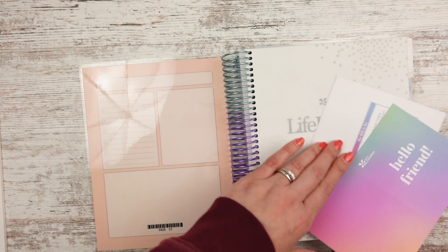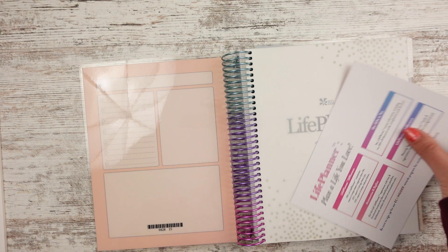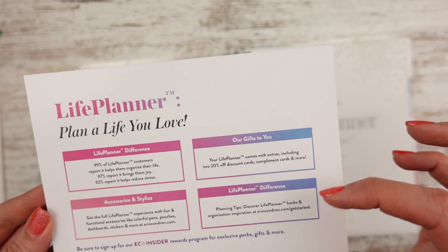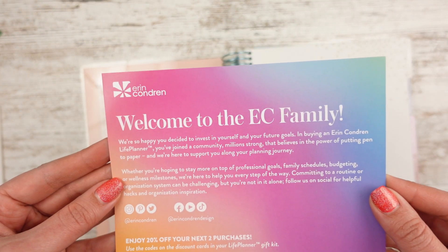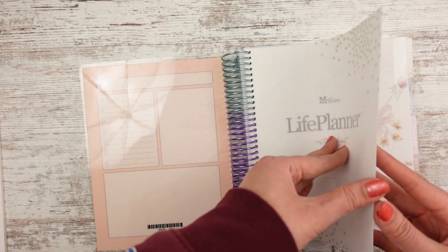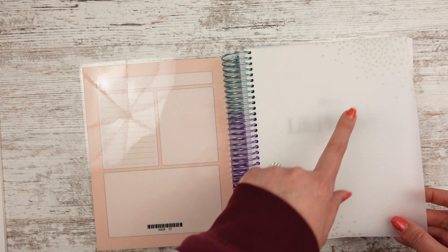The back is just a tan color and it says the Erin Condren logo. And then this one says 'hello friend.' And then these are my discount codes — let me know if you want one. And then it says 'life planner, plan a life you love,' talks about the difference, the gifts they give to you, accessorize in style, welcome to the EC family. It has this little card inside. And then you always have that piece of vellum in the front — this one has some asterisks on it in the corners.